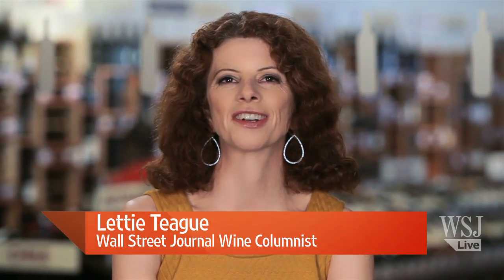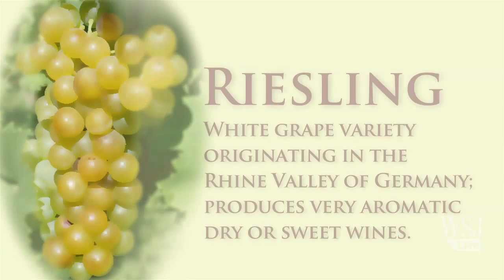Hi, I'm Leti Teague. Welcome to Wine Dictionary. Today we're going to be talking about Riesling.